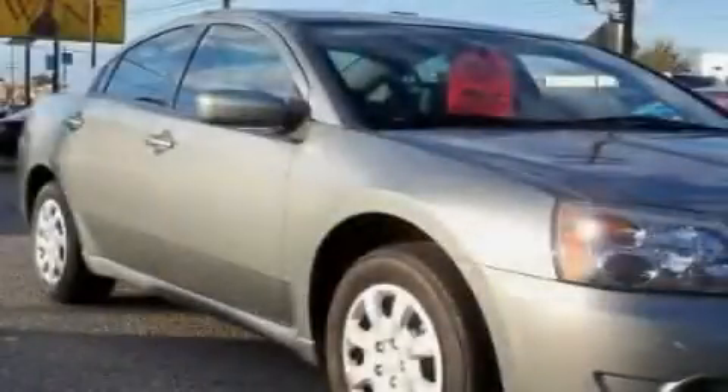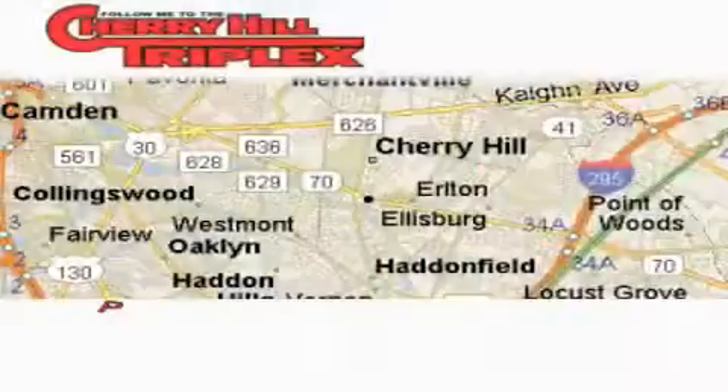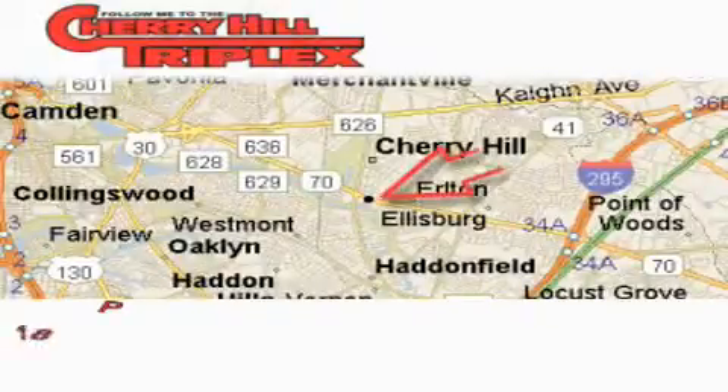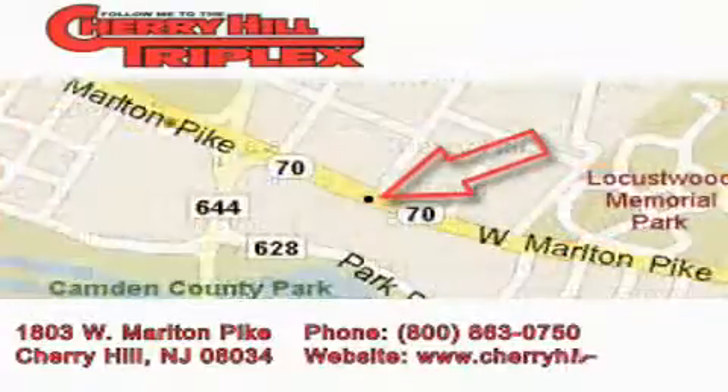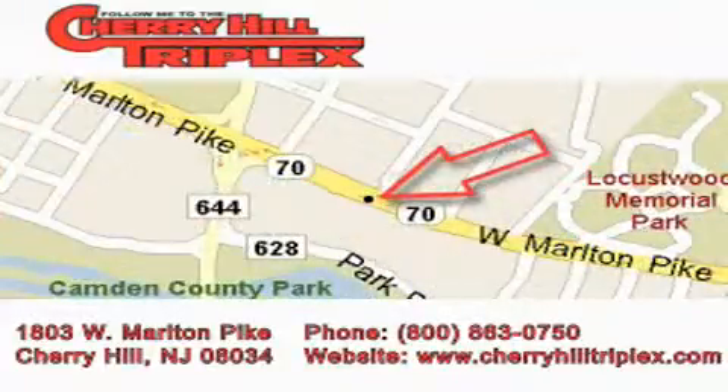This vehicle won't last long at this price. Call and arrange a test drive now. Cherry Hill Triplex is located at 1803 West Marlton Pike in Cherry Hill. Our goal is to exceed all of your expectations to ensure that you'll return for future visits.